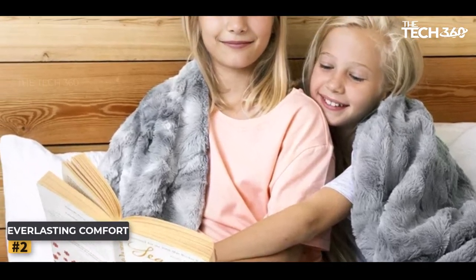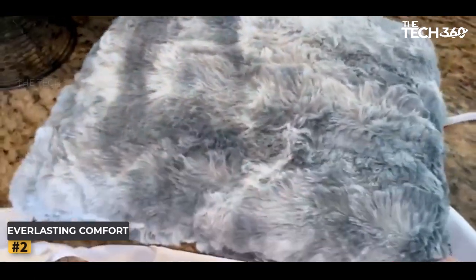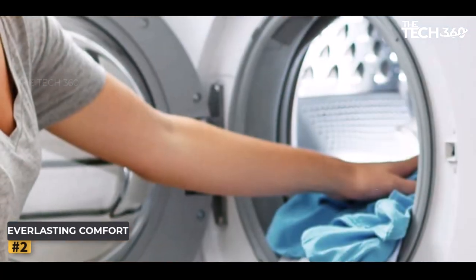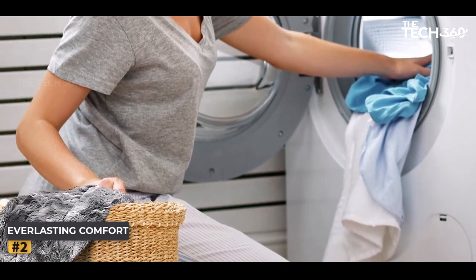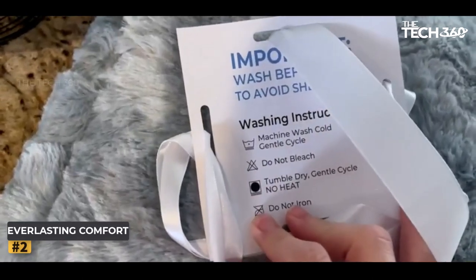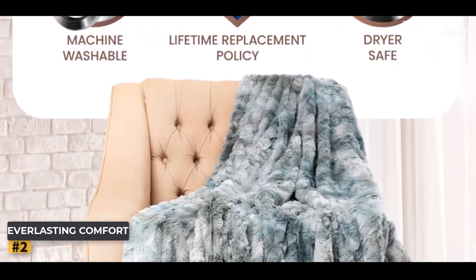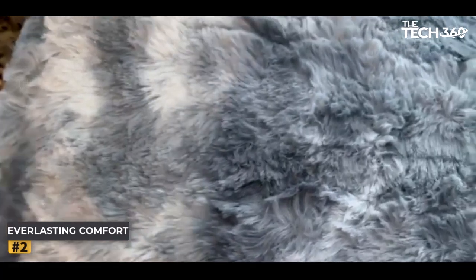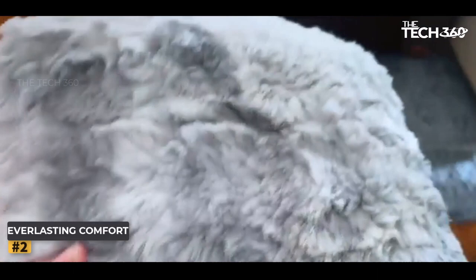In addition to its remarkable aesthetics, the Everlasting Comfort Faux Fur Throw boasts practicality and convenience. This throw is machine washable, ensuring easy maintenance and allowing you to keep it looking fresh and inviting. Unlike other blankets that lose their fluffiness over time, this faux fur throw maintains its plushness, providing you with endless comfort. While shedding may occur, especially during the initial use, it's merely a temporary aspect — shedding will gradually diminish, leaving you to revel in the sheer indulgence it offers.